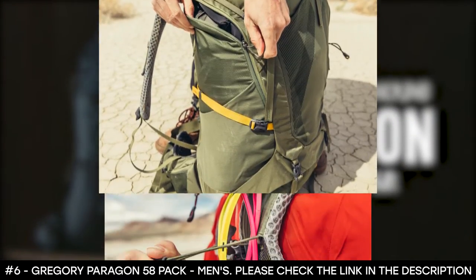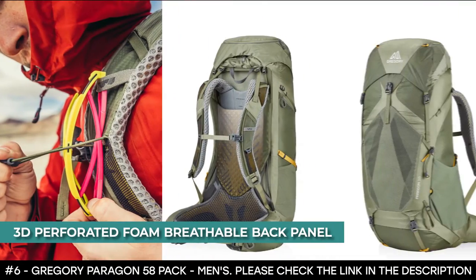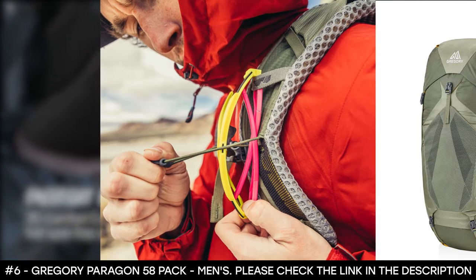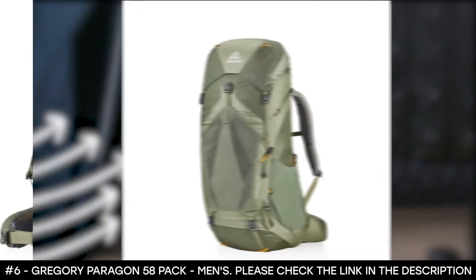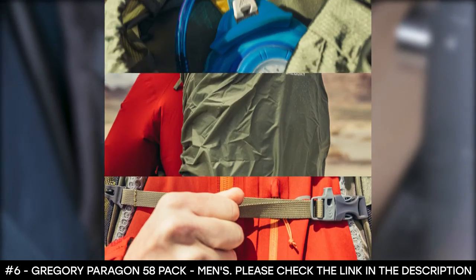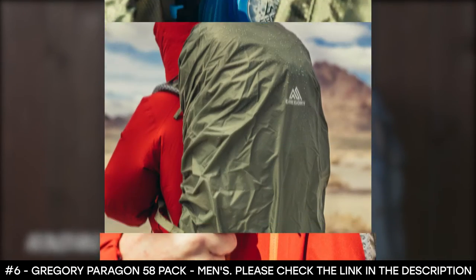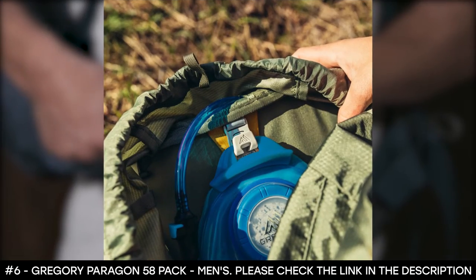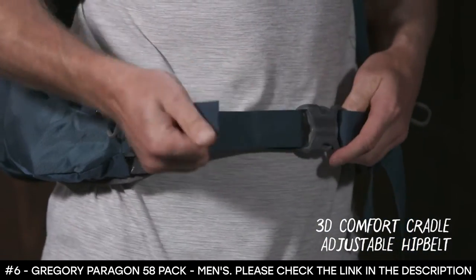It has a breathable suspension featuring dynamic flex panels that follow your natural movements, and a 3D perforated foam breathable back panel with adjustable torso length. It also has a perforated dual density shoulder harness with a sternum strap with a clip for your drink bottle. A rain cover with zippered pockets under the top lid adds an extra layer of weather protection. It boasts a full-length side zipper for easy unloading and organizing, plus dual side stretch mesh pockets for quick access.